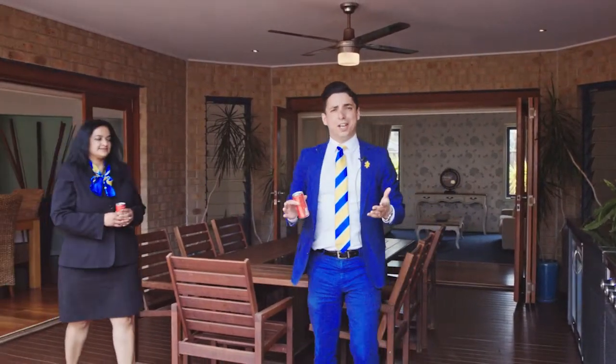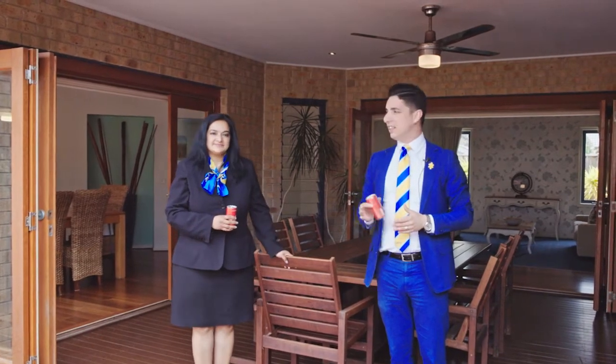Ladies and gentlemen, if you think this is your family's next home, then Dee and I will certainly look forward to seeing you at one of our open for inspections. Please don't forget our auction at 12 noon on the 2nd of December. Cheers.